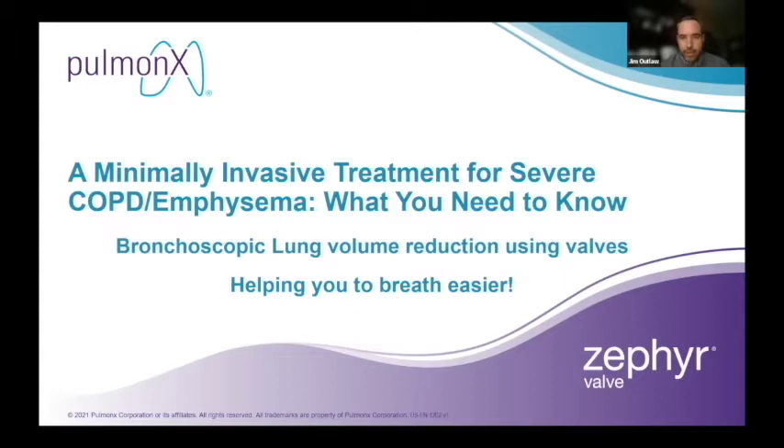Good afternoon and good evening, everyone, depending on where in the country you are. We want to welcome you to tonight's webinar on Zephyr Valves, a minimally invasive treatment option for the treatment of patients with severe emphysema. My name is Jim Outlaw. I work for Pulmonics Corporation, the company who makes and distributes the Zephyr Valve. It has been my pleasure over the last three and a half years to work with the interventional pulmonology team at Henry Ford Hospital here in Detroit, Michigan.